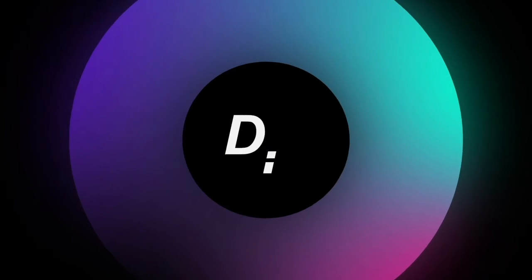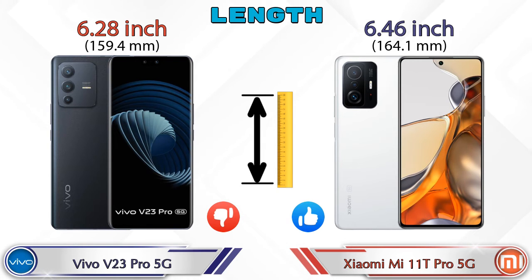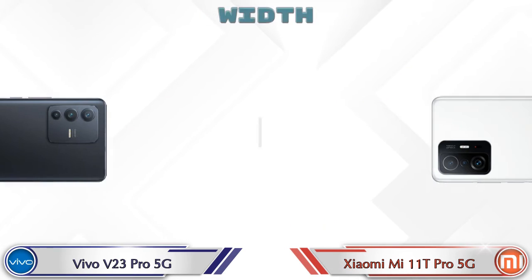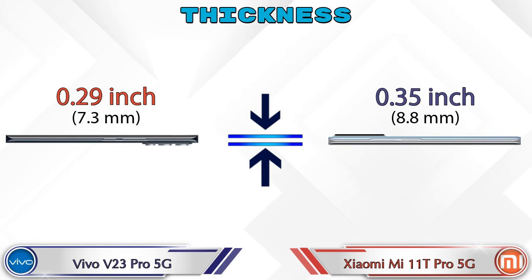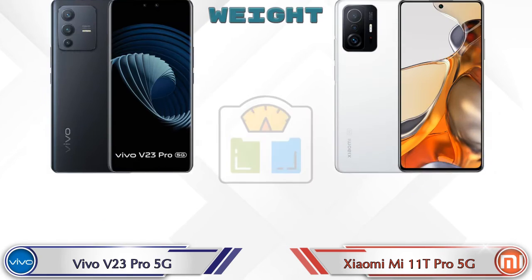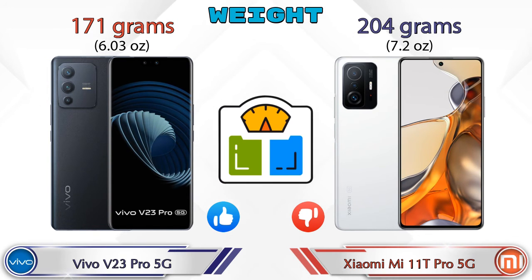Now let's check the details about dimensions. In terms of length, the V23 Pro 5G is 6.28 inches and the 11T Pro 5G is 6.46 inches. Width: the V23 Pro 5G is 2.88 inches and the 11T Pro 5G is 3.03 inches. Thickness: the V23 Pro 5G is 0.29 inches and the 11T Pro 5G is 0.35 inches, which is thicker than the V23 Pro 5G. Weight: the V23 Pro 5G is 171 grams and the 11T Pro 5G is 204 grams, which is heavier than the V23 Pro 5G.